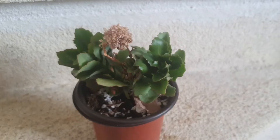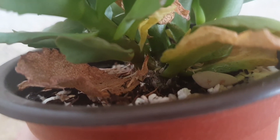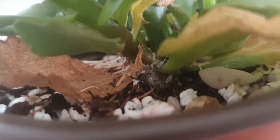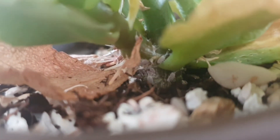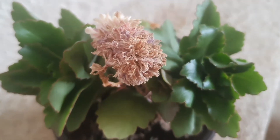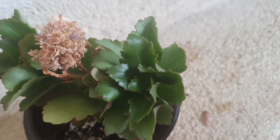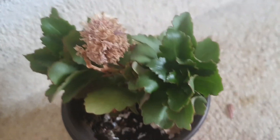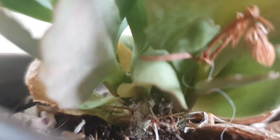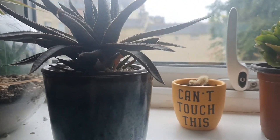This is a Kalanchoe. I noticed this morning there are some white little bugs — those are mealybugs. It was flowering but it's not now, probably because we've had a lot less sun recently. It was loving life though — there are nice leaves on it, but I will have to sort out those mealybugs. And this is a cactus — that's all you get for that one. I don't know what cactus it is; I just know it's in a cute pot.